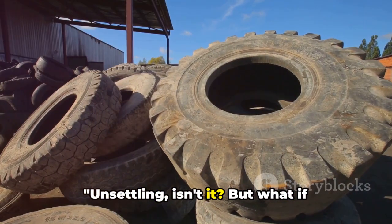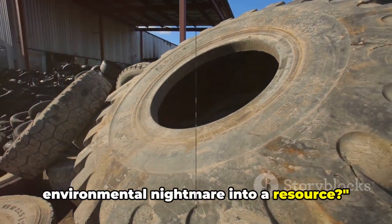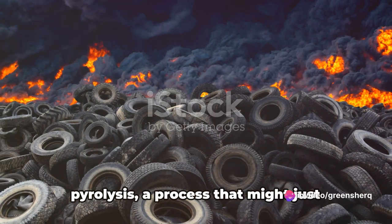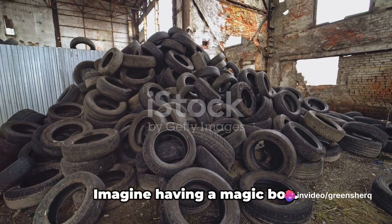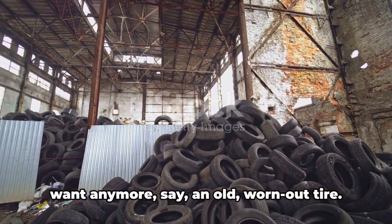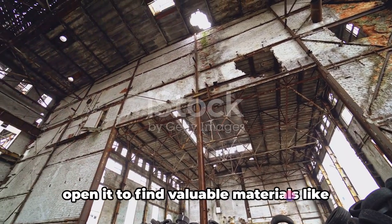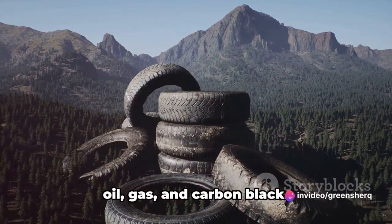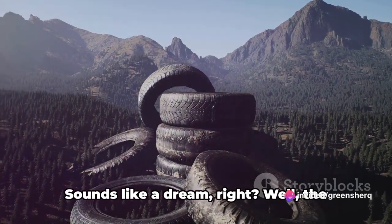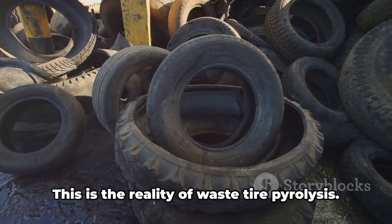Unsettling, isn't it? But what if there's a solution that could turn this environmental nightmare into a resource? Enter waste tire pyrolysis, a process that might just change the game. Imagine having a magic box — you put inside it an old worn-out tire, close the lid, and after a while you open it to find valuable materials like oil, gas, and carbon black. Sounds like a dream? Well, this isn't a fantasy. This is the reality of waste tire pyrolysis.